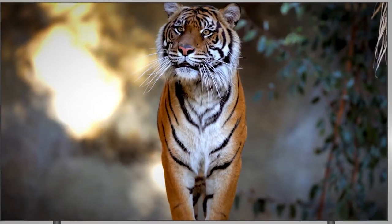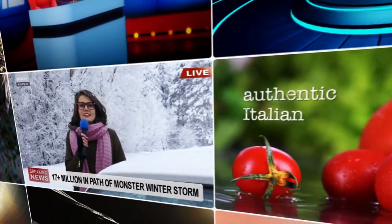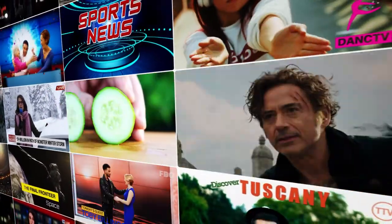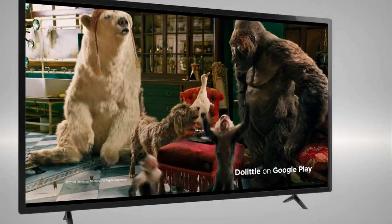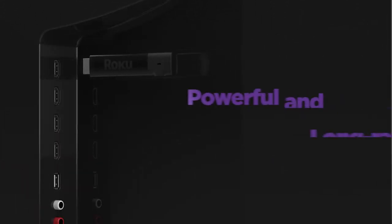Stream the newest and most popular channels, plus a massive selection of free TV, live news, sports, family entertainment and more. Roku Streaming Stick Plus delivers it all at an amazing value.